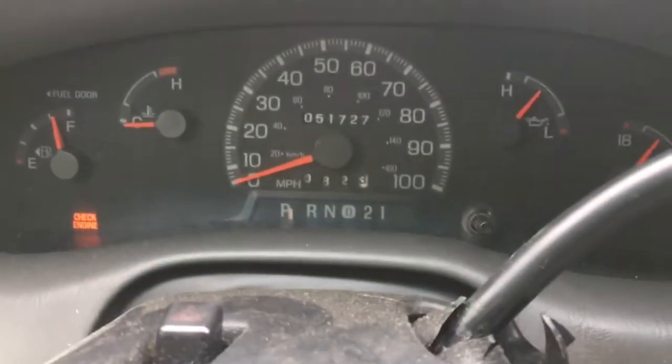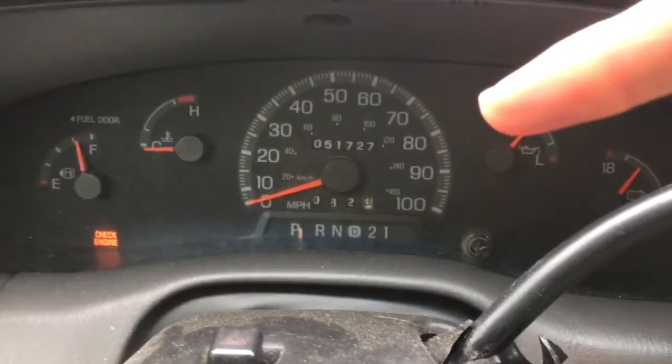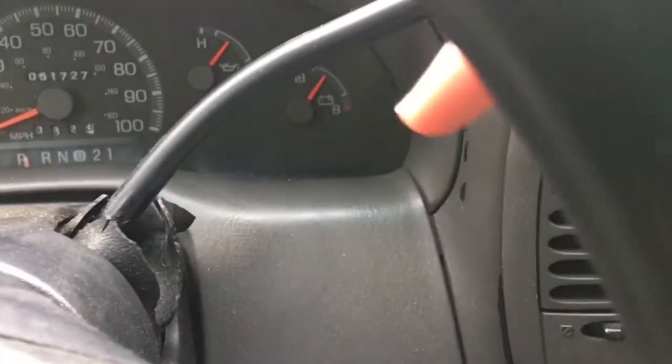So far the broken odometer hit 51,727 miles. Still got a check engine light, seatbelt light's on too because I'm not buckled, still got fuel. Gotta let this thing warm up — oil pressure's good and the battery's good.